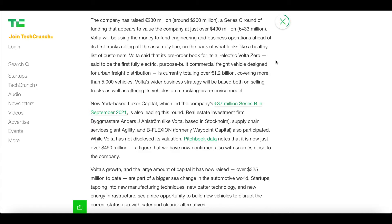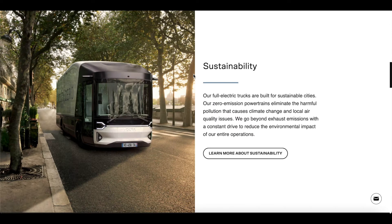With this 260 million in investment, Volta will use the money to fund engineering and business operations ahead of the first truck rolling off the assembly line. These vehicles are purposely built commercial freight vehicles designed for urban freight distribution, currently totaling over 1.2 billion euros covering more than 5,000 vehicles. Volta's wider business strategy is based on both selling trucks and offering vehicles on a truck-as-a-service model.